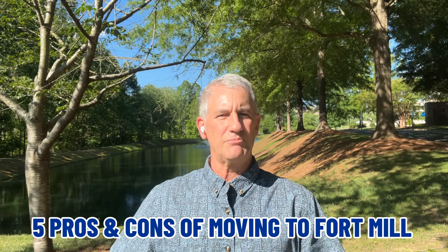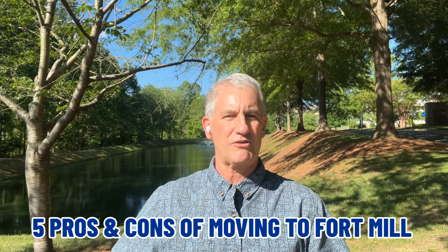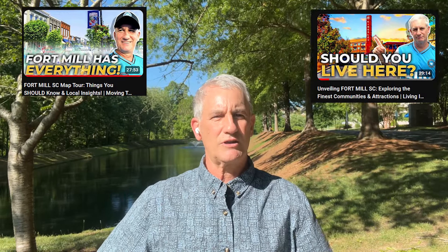We're going to talk about the five pros and five cons of living and moving into the Fort Mill, South Carolina area. If you have any questions, put them in the comment section. If you haven't seen my video from a couple months ago on Fort Mill, we'll link it up here — check that out later.